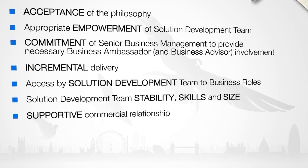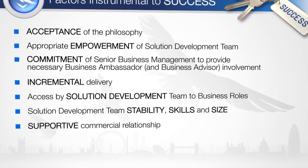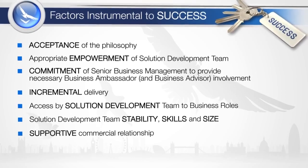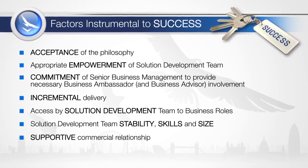Many projects successfully use agile project management while still identifying that some of these factors will not be in place. These projects recognise that agile project management offers reduced risk, yet still offers a much higher probability of success than adopting an approach that statistically often fails to deliver the expected outcomes.